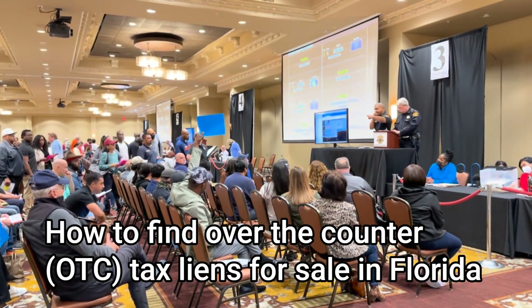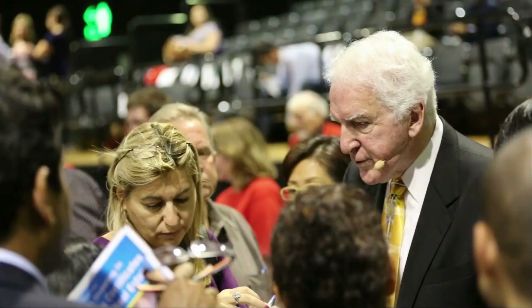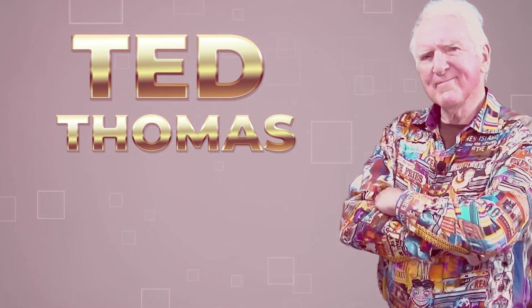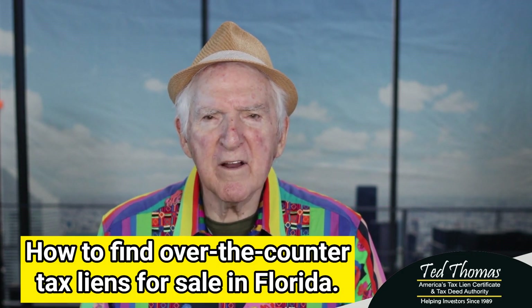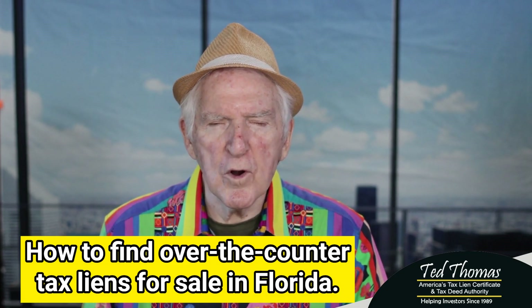How to find over-the-counter tax liens for sale in Florida. Now, in my 30 years of doing this, I've had to remind every student that went to buy over-the-counter that you're probably going to have to explain what you want. Welcome back. This episode is a discussion on how to find over-the-counter tax liens for sale in Florida.